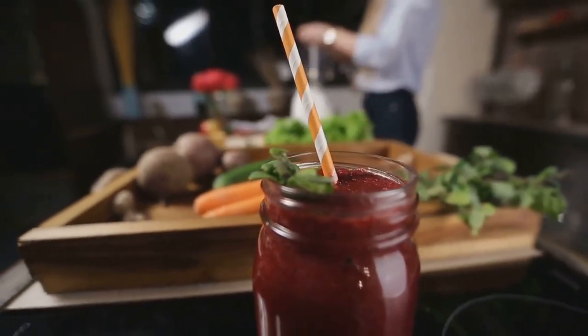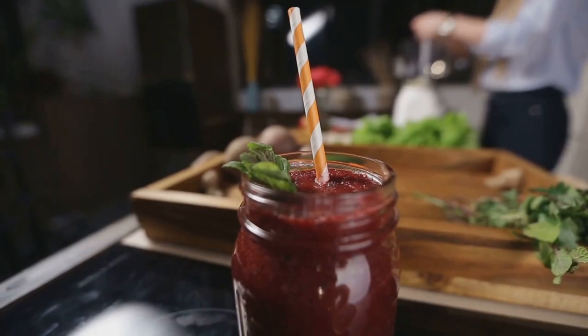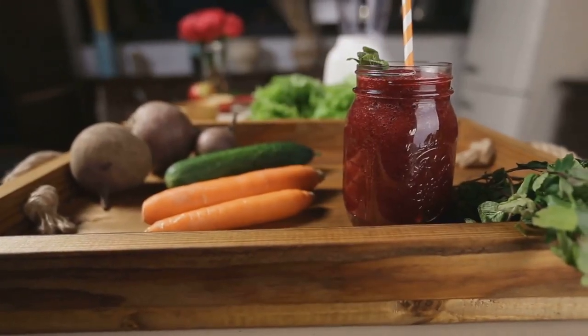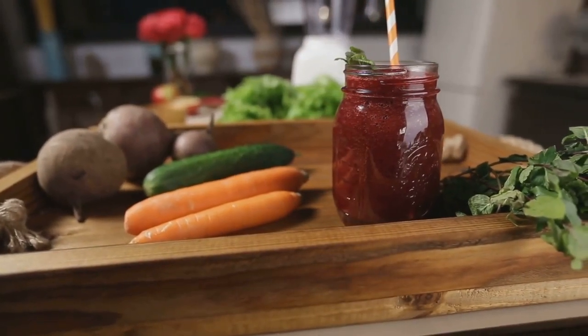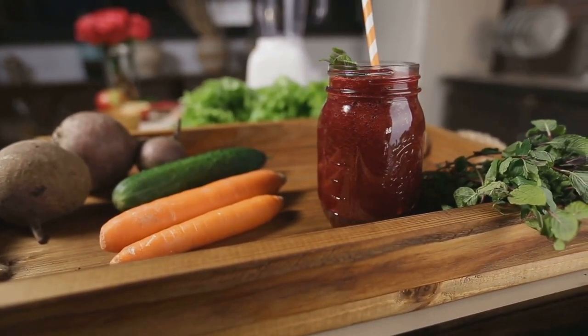Moreover, beets play a significant role in detoxification. They contain a group of nutrients known as betaines that help the liver to process toxins, and the high fiber content in beets supports the digestive system in eliminating these toxins from the body.